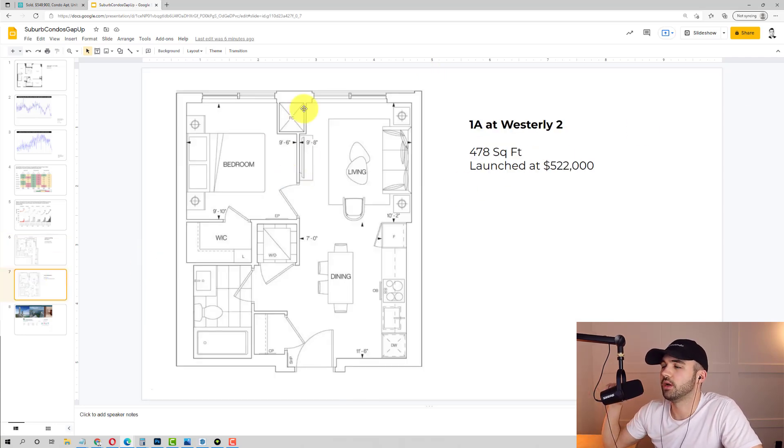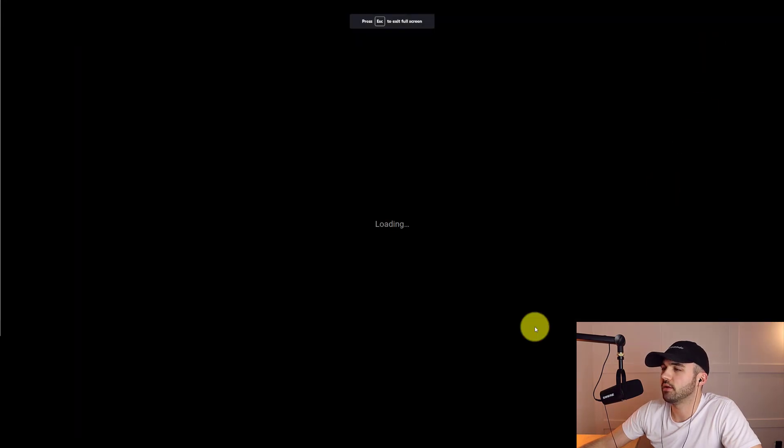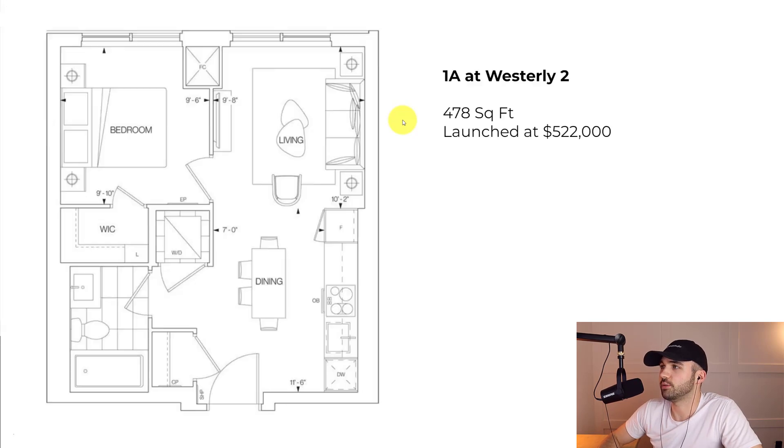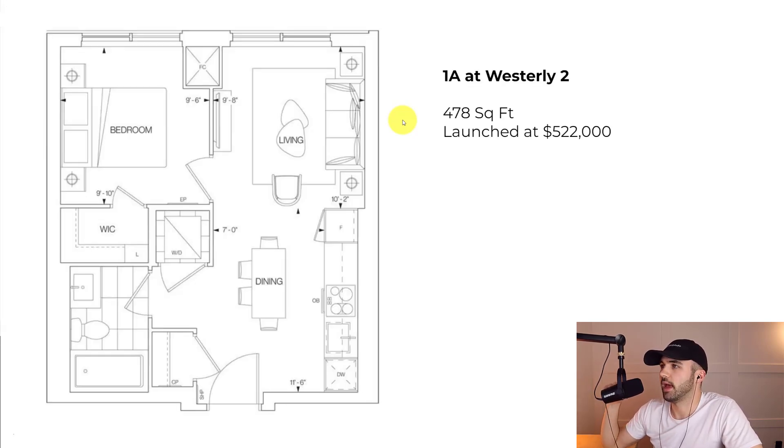What's exciting about that is I actually just sold a bunch of units at Westerly One and Westerly Two, right next door at Islington station. Luckily my clients were able to get into that building for far cheaper than $1,300 a foot. In November we sold units there — the 1A at Westerly Two launched at 478 square feet for $522,000. Add $60K for parking, and they're still $40,000 cheaper than new resale comps. So in just a few months, our clients are already in the money on those pre-construction purchases, which is super rare.